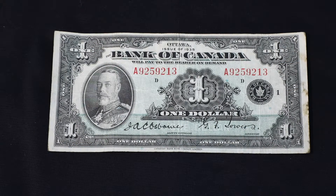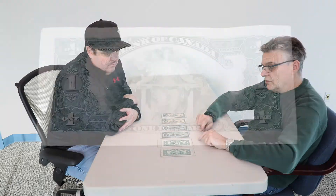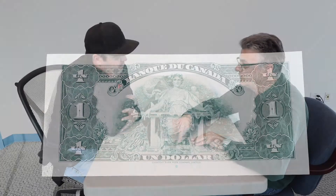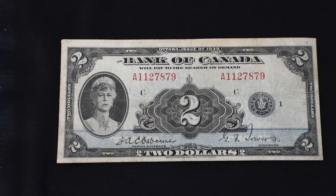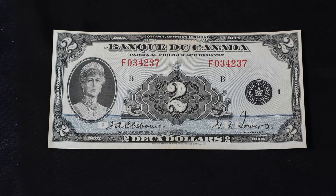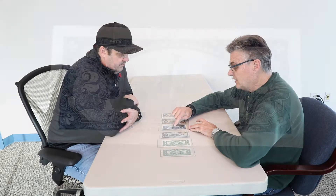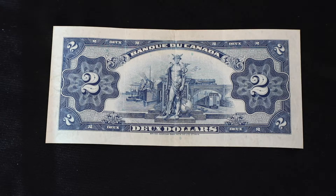The one dollar note has King George V on it, and on the reverse it has an allegory of agriculture — a woman with two cornucopias filled with food, grains, apples, different kinds of food. The two dollar note displays Queen Mary, King George's wife, and the reverse is the allegory of transportation. We have Mercury here with his wings, ships, a plane, and a couple of trains.